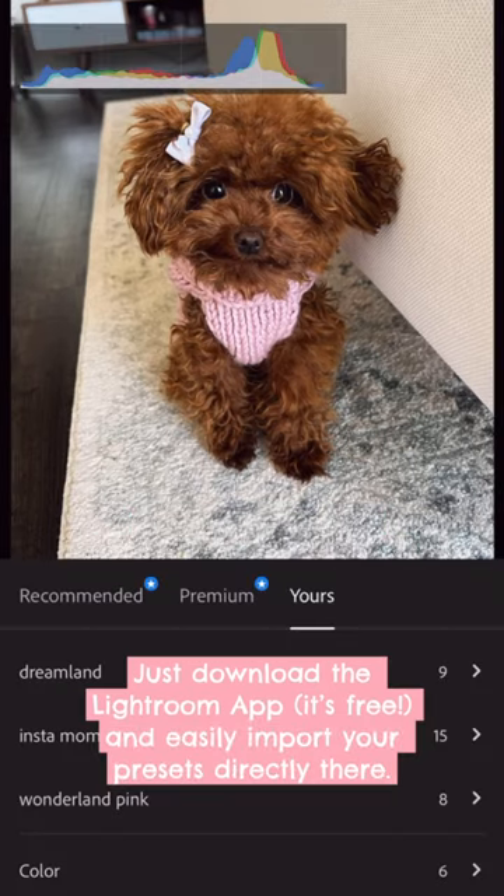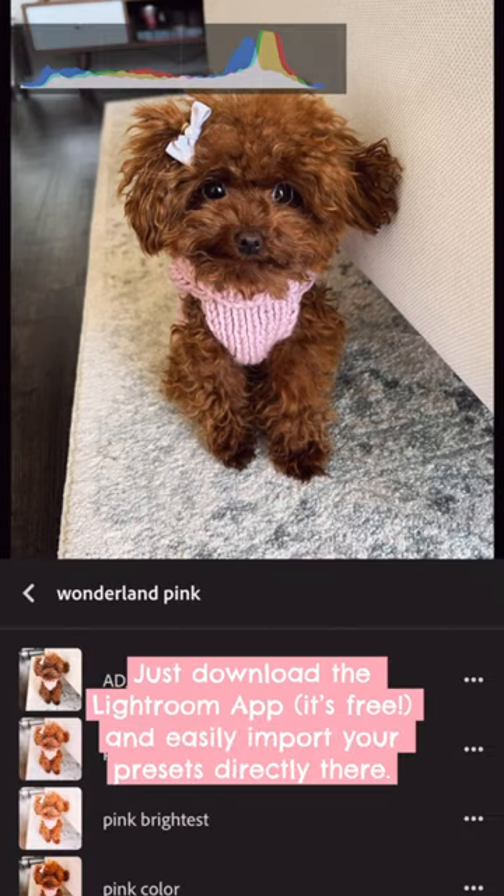Just download the Lightroom app — it's free — and easily import your presets directly there.